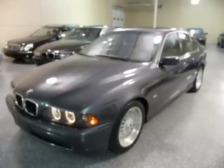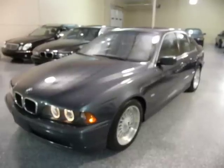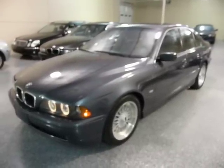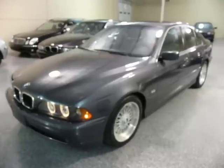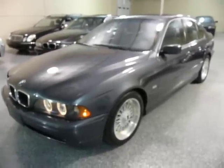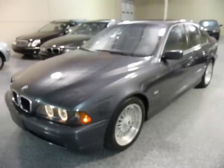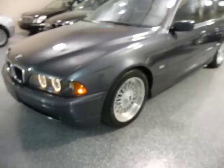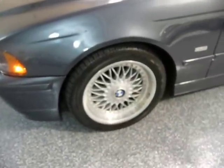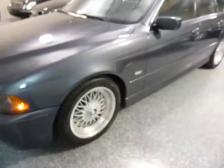Hello, this is Jeff, and this is a 2001 BMW 525i four-door sedan with the Sport Package. The color is anthracite metallic gray with light gray interior. The Sport Package has the 17-inch Sport Wheels and Sport Suspension.